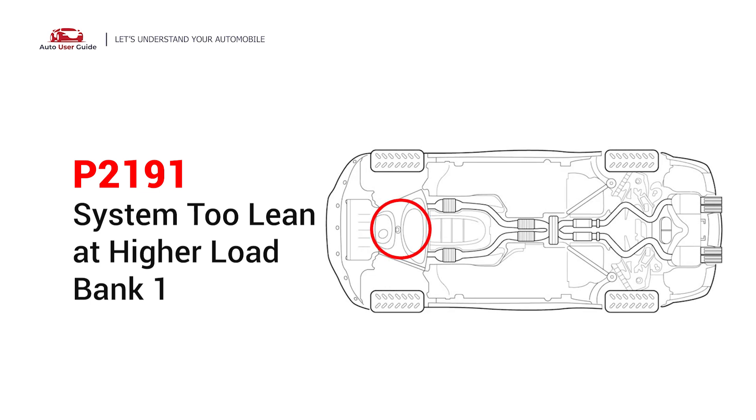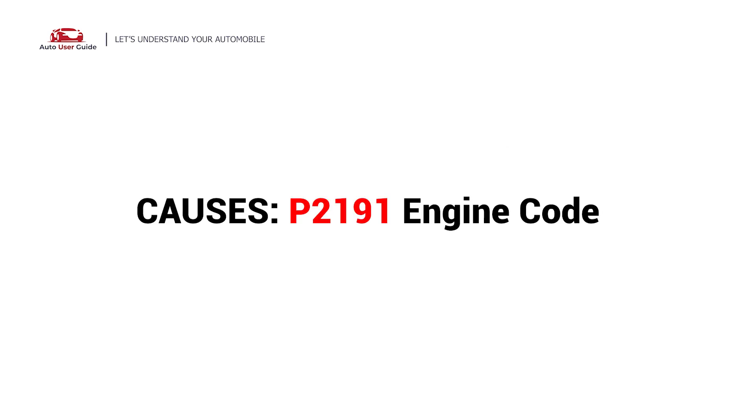In this situation, cease driving and repair your vehicle immediately. So what causes this imbalance? Here are the most common culprits — this error can be caused by these possible faults in your vehicle.